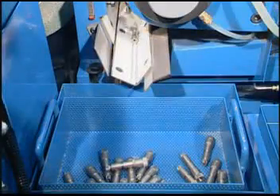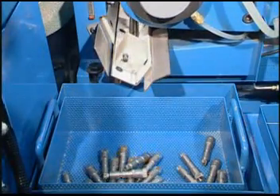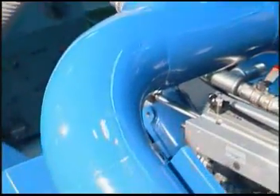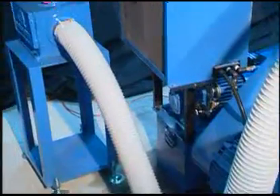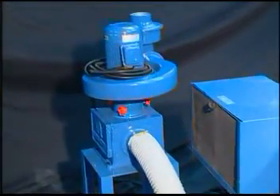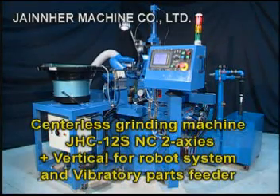Since this is a fully automatic model, one operator can operate many sets at the same time. The oil mist collector device is able to collect oil mist and evaporating substances during grinding effectively. This model grinds precisely and processes at fast speeds to supply customers with high precision and excellent quality grinding.